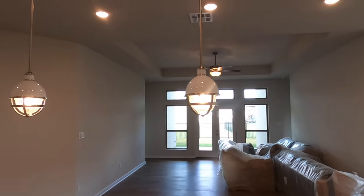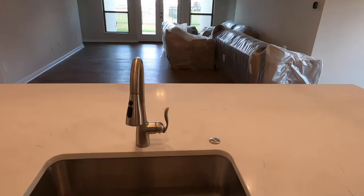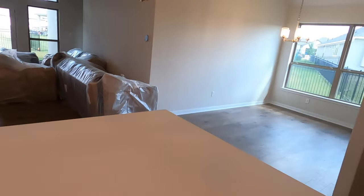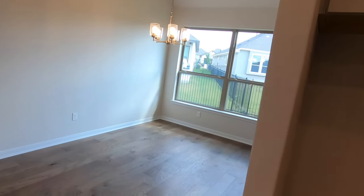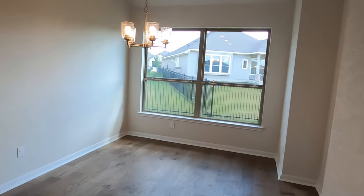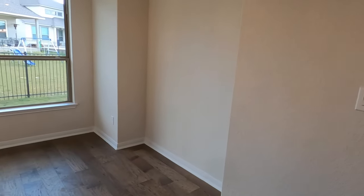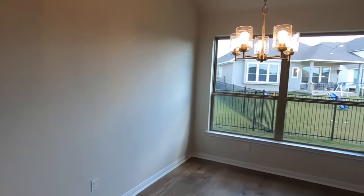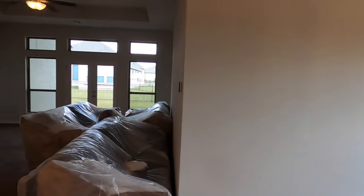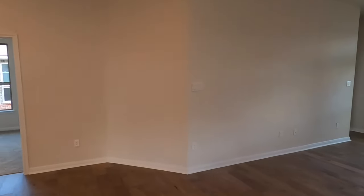Love the pendant lighting they have. Nice single basin sink. And on this side, you're going to have your formal dining room slash breakfast nook space. In the last video, they still had a hole in the wall because they were trying to get the gas pressure just right, but they finally fixed the little leak, got it all squared away, and now we're 100%.